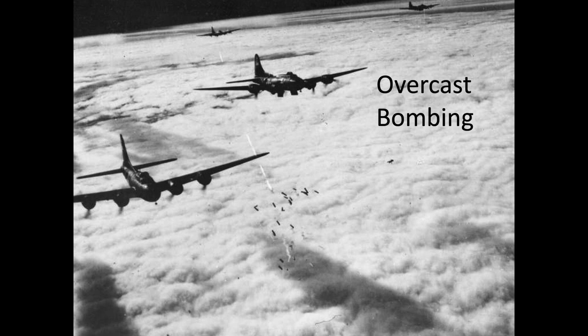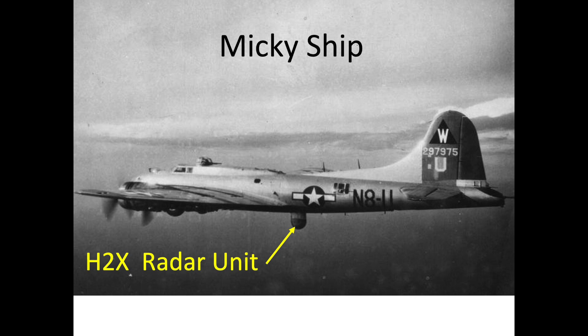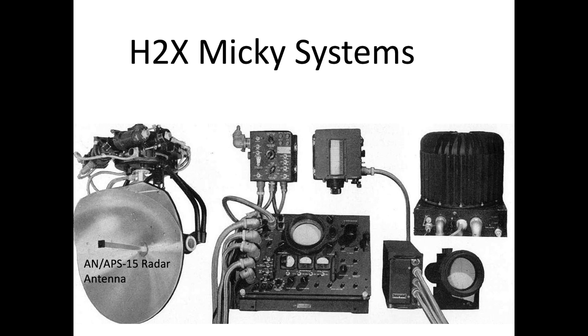Radar navigation and bombing started in September of 1943. Radar bombing is also referred to as overcast bombing, blind bombing, Mickey bombing, H2X bombing, Pathfinder bombing, or PFF bombing — PFF being an abbreviation for Pathfinder Force. Overcast bombing occurs when visibility levels prevent visual bombing. Targets may be obscured by clouds, haze, or smoke, but radar is able to see through these visual impediments.